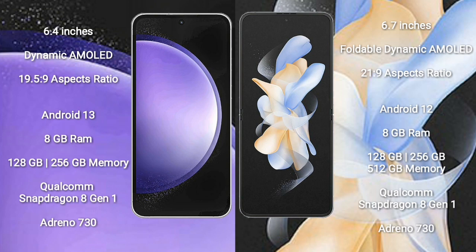Samsung Galaxy S23 FE comes with 8GB RAM, 128GB to 256GB internal storage, a Qualcomm Snapdragon 801 processor, and GPU Adreno 730. Samsung Galaxy Z Flip 4 comes with 8GB RAM, 128GB to 256GB to 512GB internal storage, a Qualcomm Snapdragon 801 processor, and GPU Adreno 730.